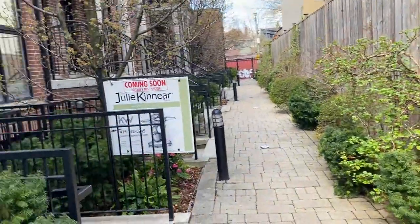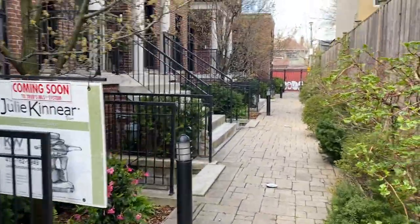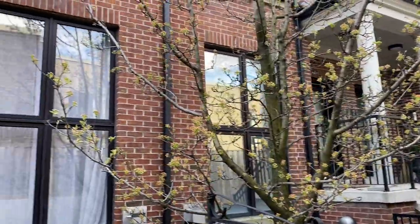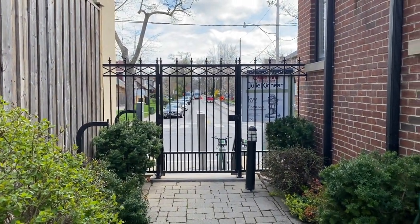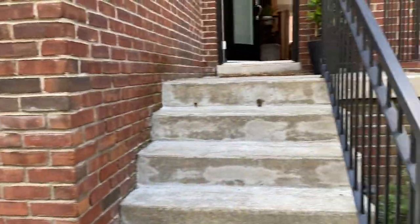You can see this is a little cluster of freehold townhomes. There aren't very many, and it's very kid-friendly. They actually close the gates at the end here and just let the kids play — lots of soccer games, bikes, and all that kind of thing.